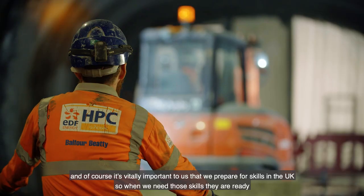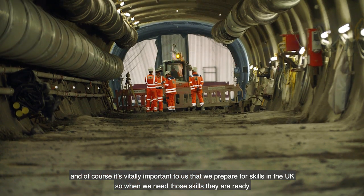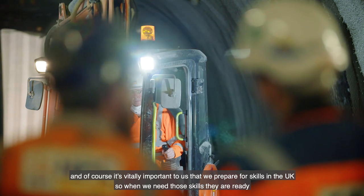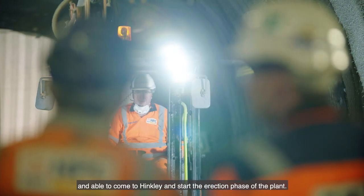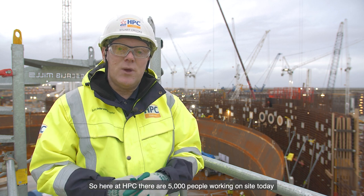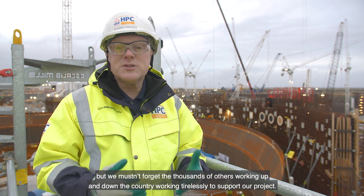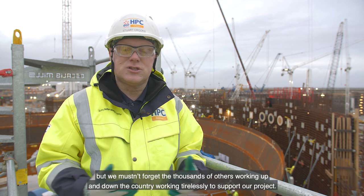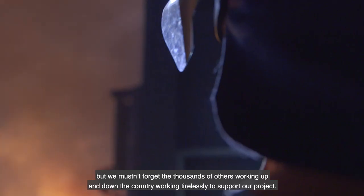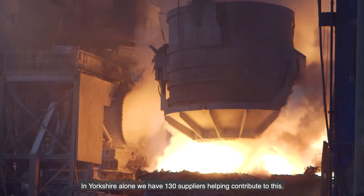It's vitally important to us that we prepare for skills in the UK, so when we need those skills they're ready and able to come to Hinkley and start the erection phase of the plants. Here at Hinkley Point C we have about 5,000 people working on site today, but we mustn't forget the many thousands of others working up and down the country tirelessly to support our project. In Yorkshire alone we have 130 suppliers helping contribute to this.